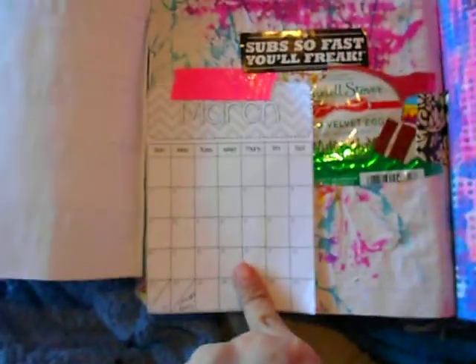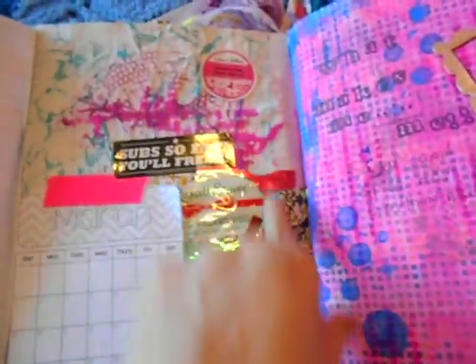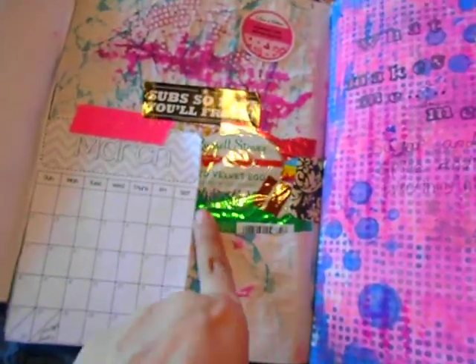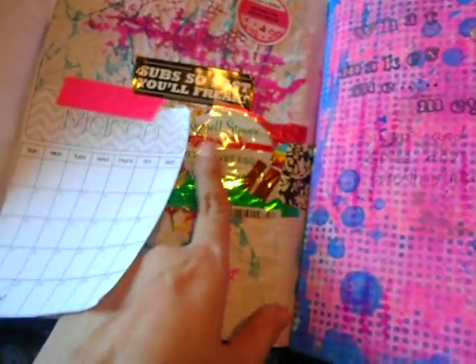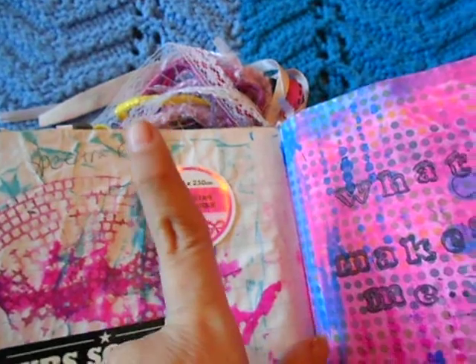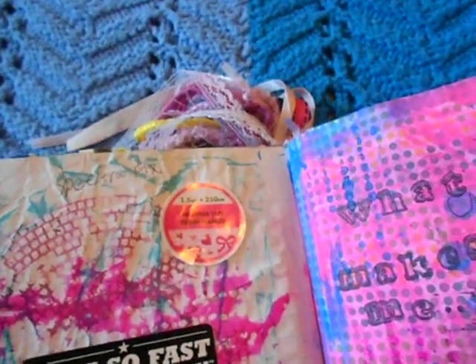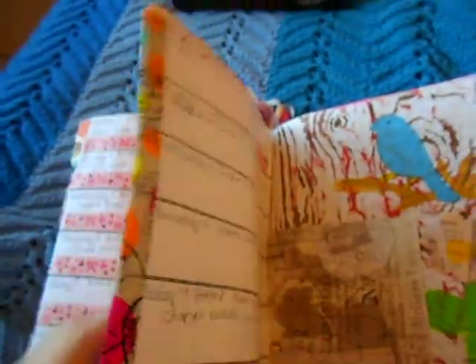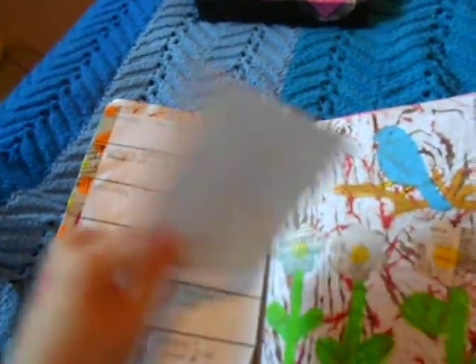On the flip side I smashed in the monthly calendar. We had Jimmy John's one day, and then my mom bought me a Russell Stover's red velvet egg. There was also part of a washi tape that somebody sent me from the Dollar Rama in Canada. Then the following week's prompt was think flowers or garden.